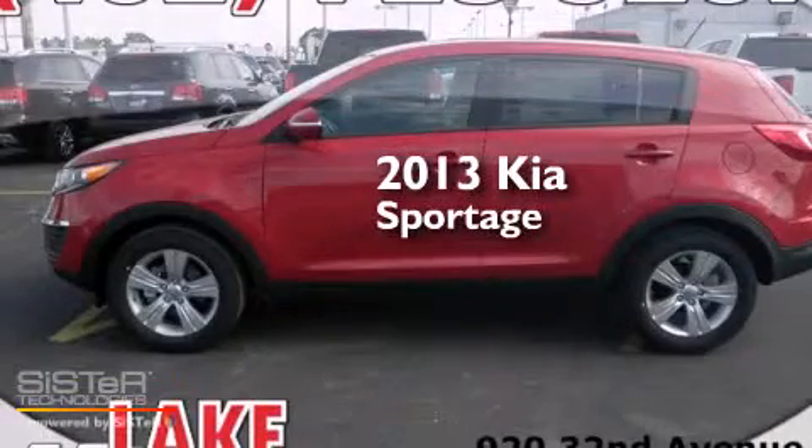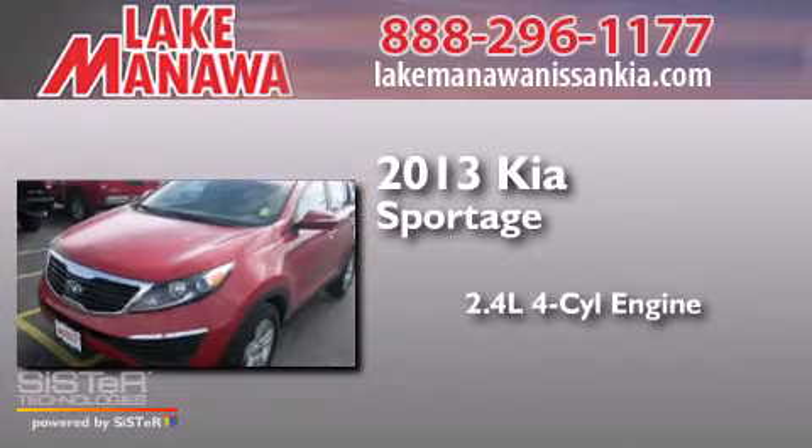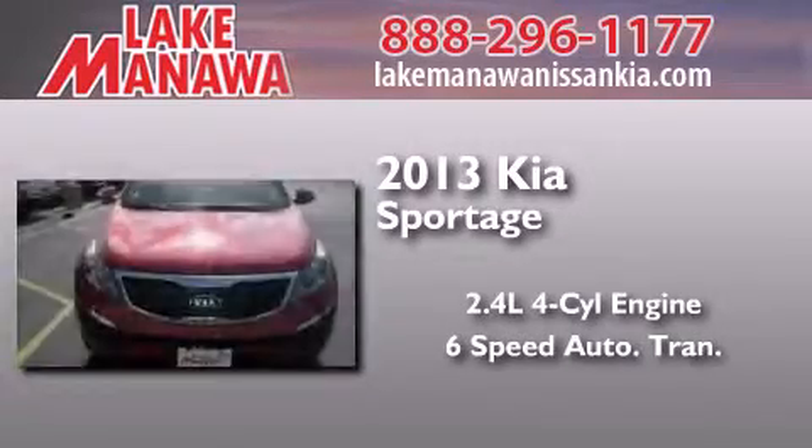This is a brand new 2013 Kia Sportage. It features a 2.4 liter 4-cylinder engine and a 6-speed automatic transmission.